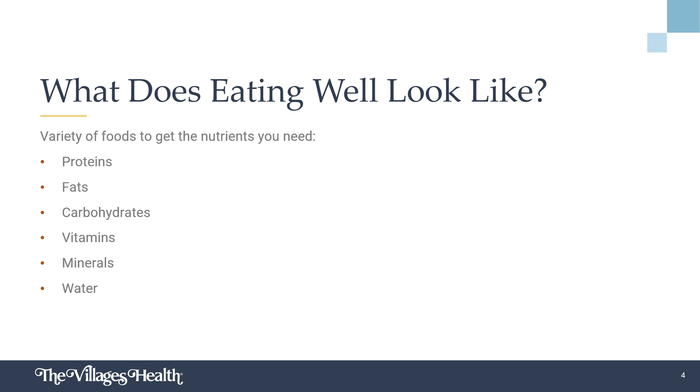Eating well means getting a variety of foods to include the nutrients we need. Proteins are essential for growth and repair of the body's tissue and to keep the immune system healthy. Inadequate protein intake can lead to muscle breakdown and increased risk for infection. Good sources of protein include minimally processed lean meats, fish, poultry, eggs, dairy products, beans, peas, and lentils.